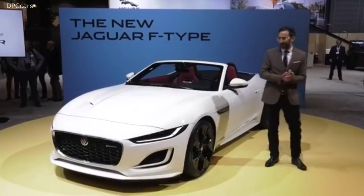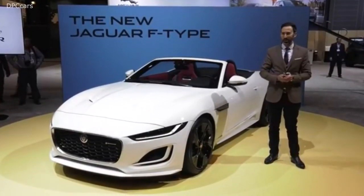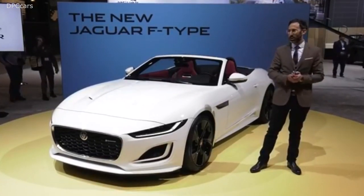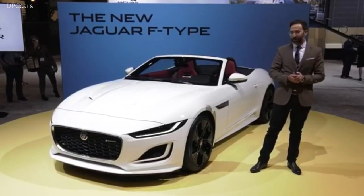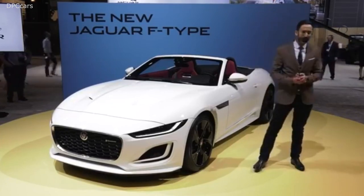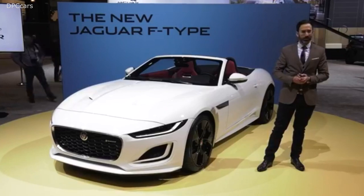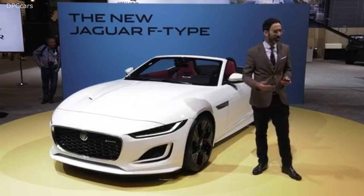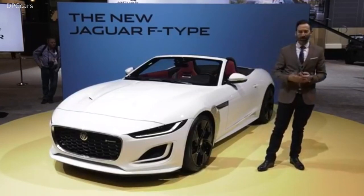Thank you Stuart and good afternoon Chicago. It's an absolute pleasure to be here today. I'm Dominic, one of the Chief Exterior Designers at Jaguar, and here to talk about what we love — sports cars. It's what we live for at Jaguar. We have the best people from around the world come to work for Jaguar to have that chance to be part of a sports car and they embody the brand.